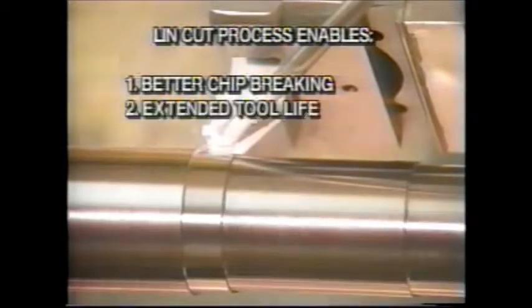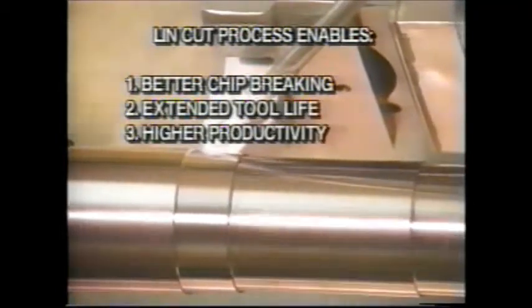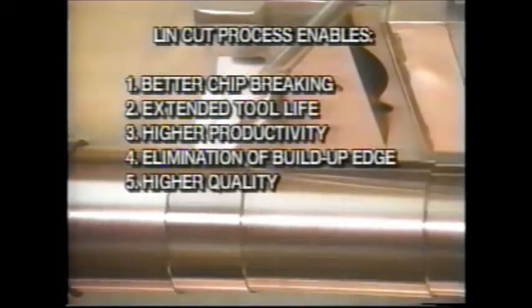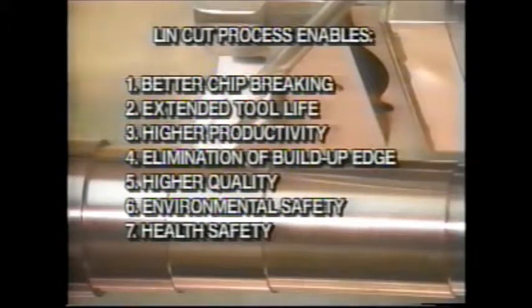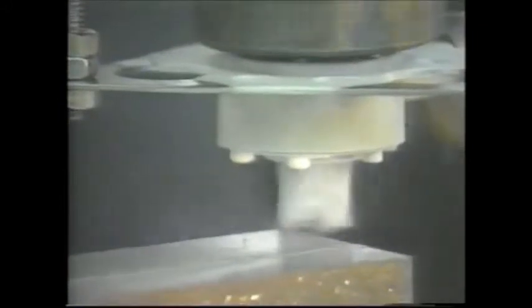This process enables better chip breaking, extended tool life, higher productivity, elimination of build-up edge, higher quality, environmental safety, health safety, and lower cost. Continuous effort to extend LINCUT to milling and grinding is underway.